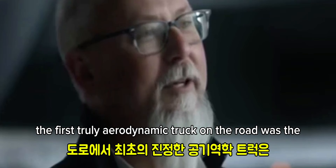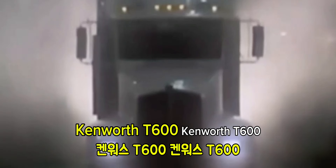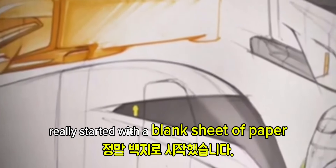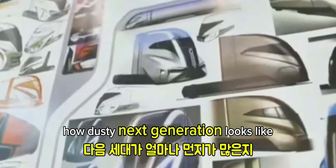The first truly aerodynamic truck on the road was the Kenworth T600A. What we really wanted to look at was what the next hundred years might be like. Vehicle teams really started with a blank sheet of paper and thought about how the next generation looks like.